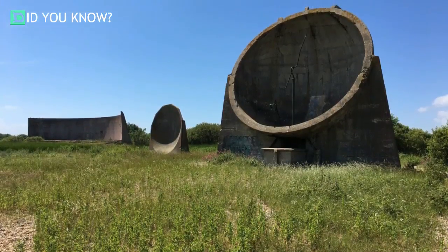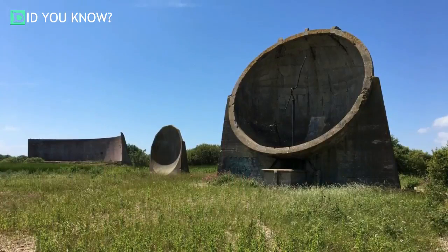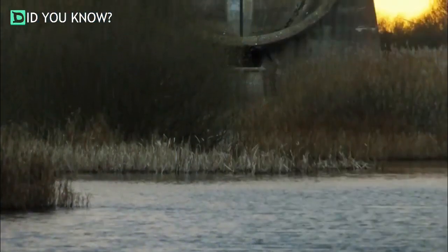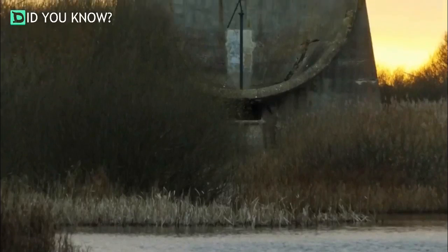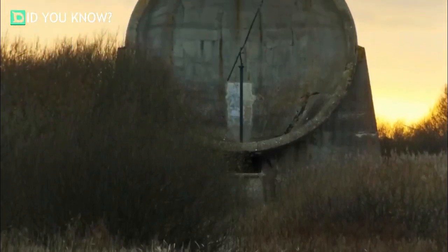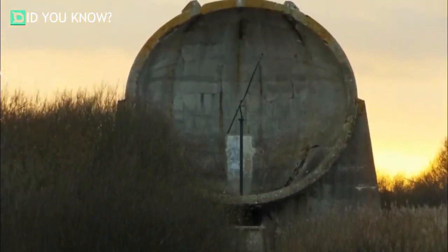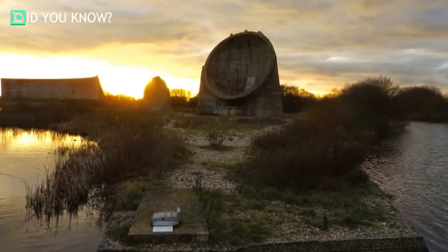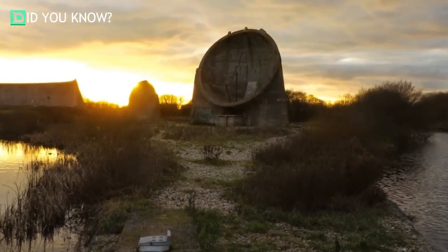For years, people in the British countryside have been flabbergasted by the sight of certain strange stone objects. The enormous structures seemingly served a purpose, but their origin remains a mystery to the average citizen — until now.